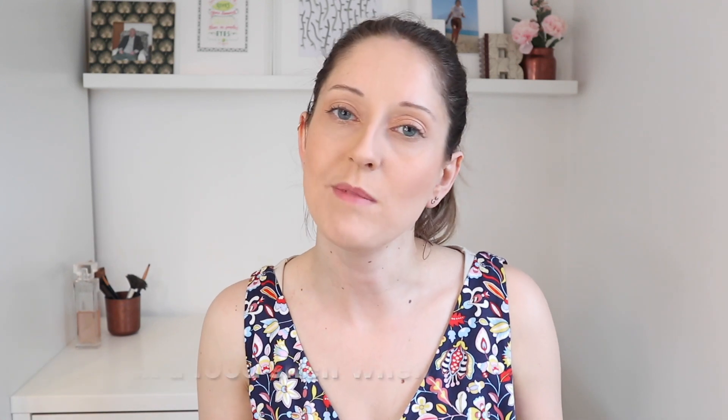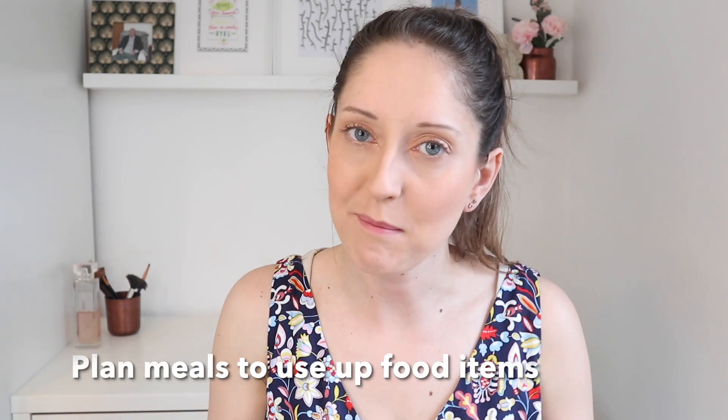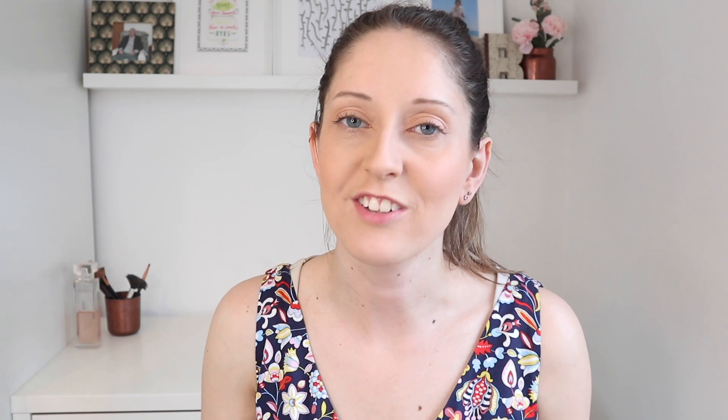When you're cooking, go through one shelf at a time and double-check you haven't got anything expired or anything that needs using up that you could use that week. Get in the habit of checking maybe one shelf each time you cook, and then plan meals around items you need to use up.